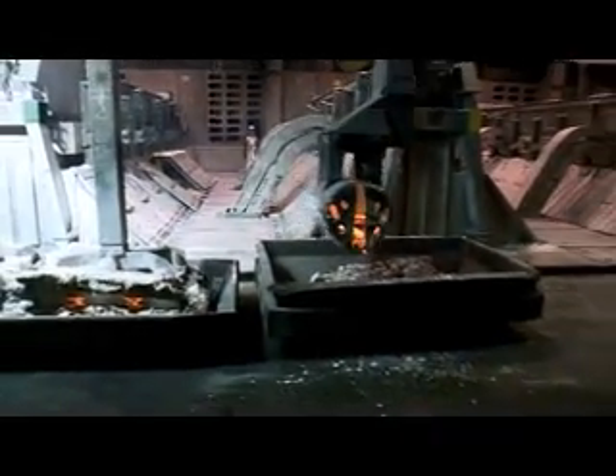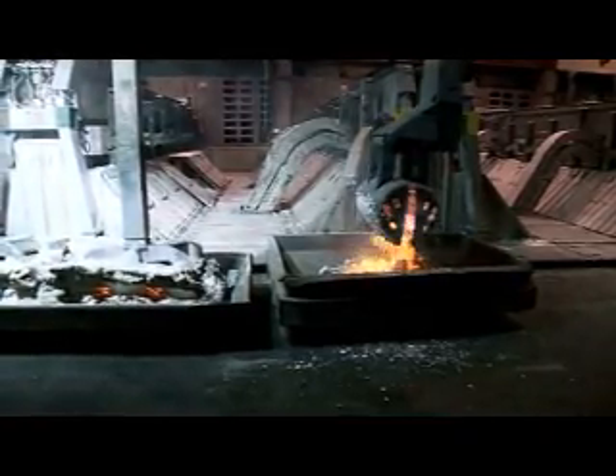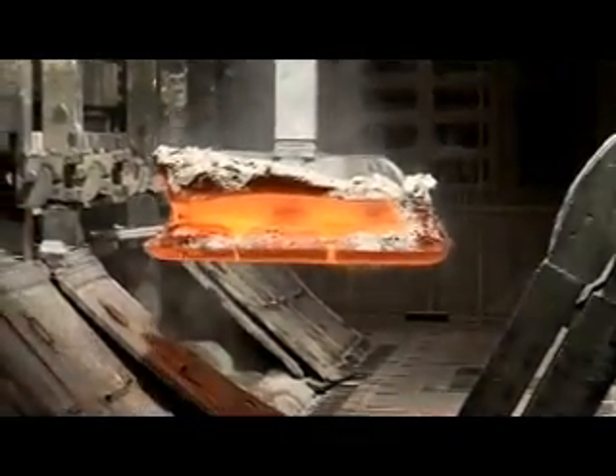Before a new anode is installed in the cell, the surface of the liquid metal must be completely pure; therefore the cell must be cleaned. An anode lasts 26 days before it needs replacing. The quality of the anode is of great importance both for even aluminium production and the environment.